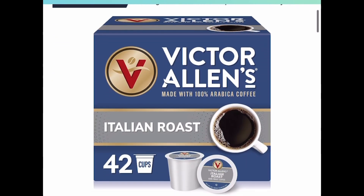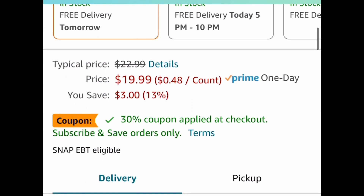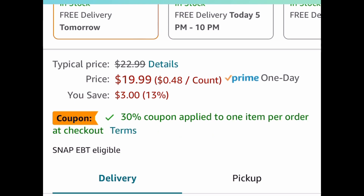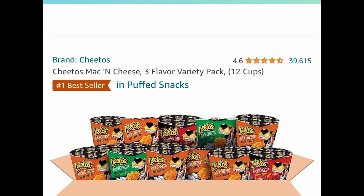Next, we have Victor Allen's Coffee Italian Roast, 42-count pods. This one is currently price-dropped plus there's a coupon, so it's $19.99. Clip that coupon and you're going to get this for only $13.99.